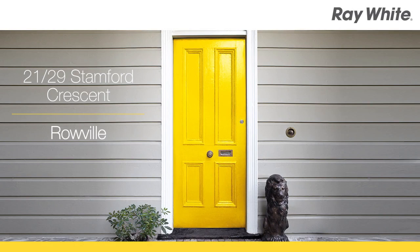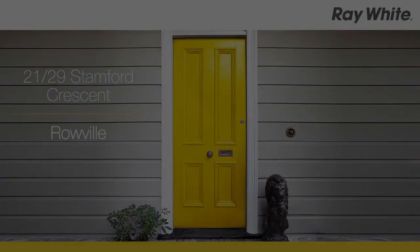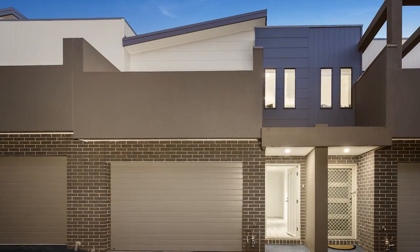21 at 29 Stamford Crescent, Rowville. Executive Excellence. Premium Convenience.